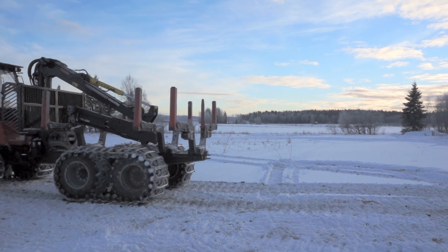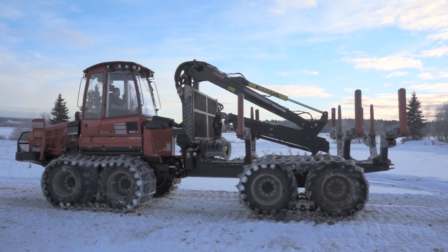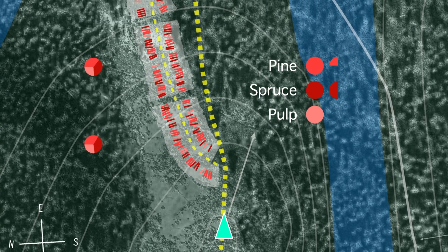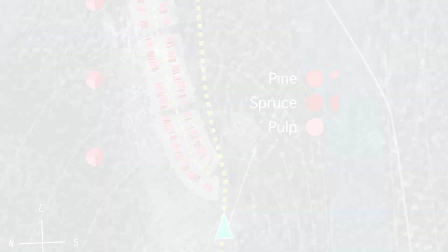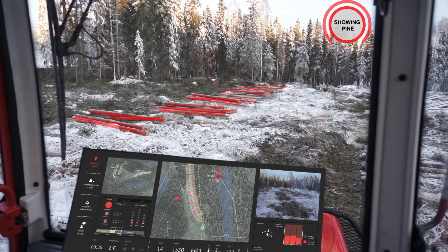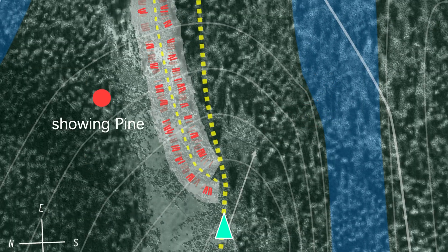When the forwarder is within proximity of a sub-area, the driver is automatically provided with further information about the type and quantity of logs within that area. By talking to the system, the driver can filter the information. The system actively listens and alters the driver's view accordingly.